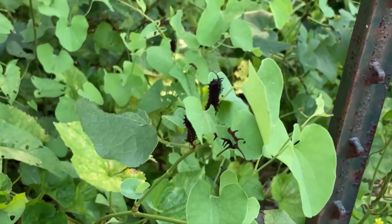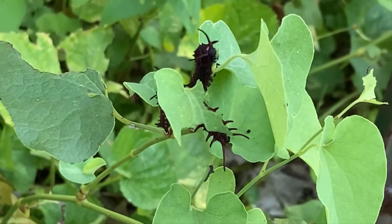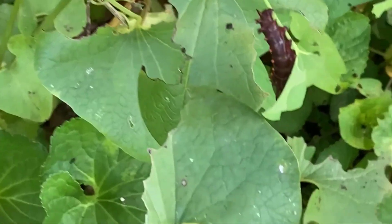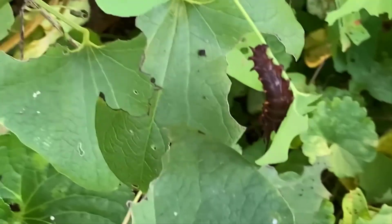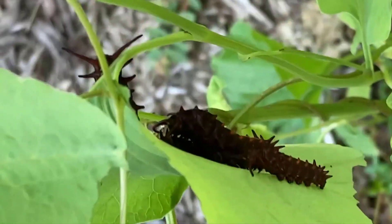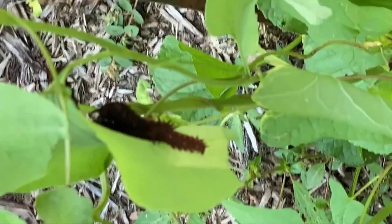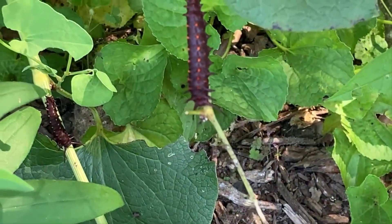Down here you can see we have some pipevine swallowtail caterpillars — these folks are just munching away at the leaves. There are all kinds of them, all different shapes and sizes. We've got one here that is a little bit redder versus black like some of the others. We have a whole lot over here hanging out in different sizes, which means different stages.